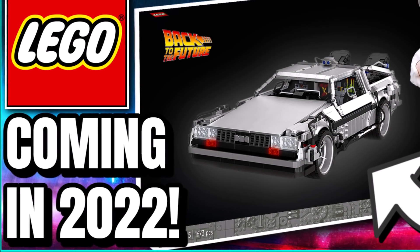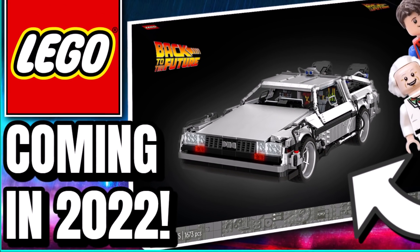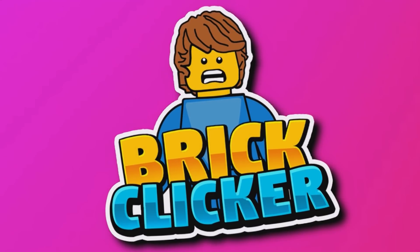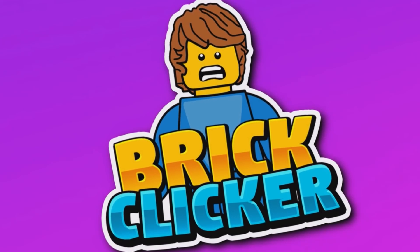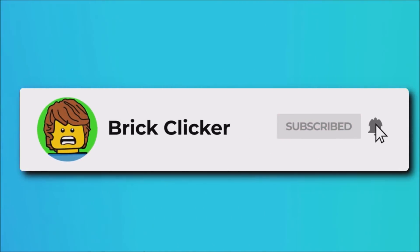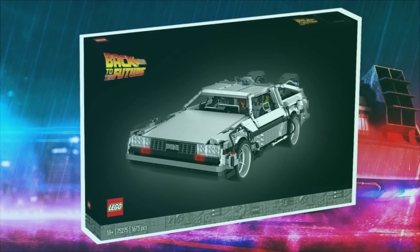Hello guys, Bricklick here, and a Lego DeLorean is coming in 2022, so stay tuned to find out more. Why not subscribe, turn on notifications, and like the video — but let's get into it.